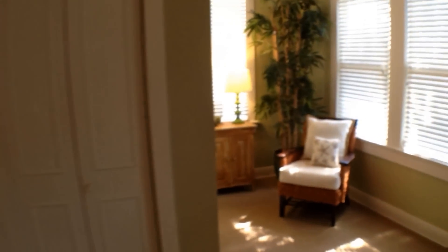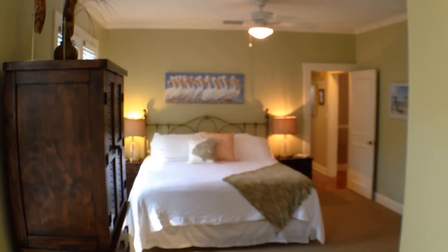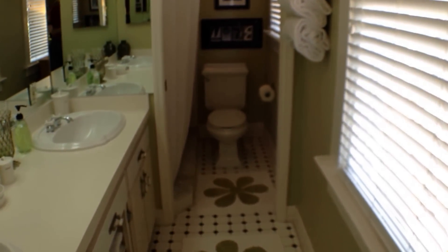There's a lot of storage space in this particular bedroom and it's a very good size. This bedroom has its own ensuite bathroom with double sinks, toilet, and a step-in shower.